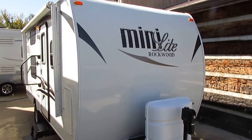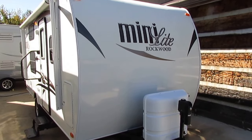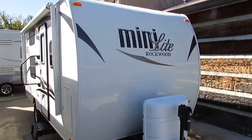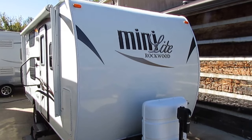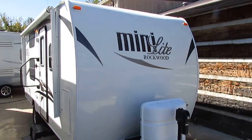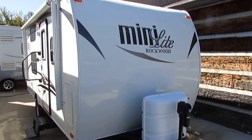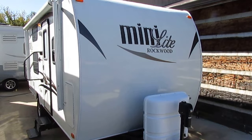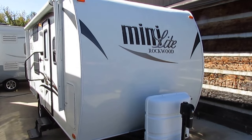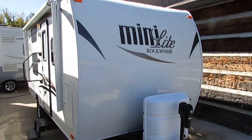Good afternoon folks, Big Bo here with another great little travel trailer value from Parkway RV Center. Today we're going to look at a local Tennessee trade-in. Guy bought this thing brand new, traded in on a motorhome the other day. This is a 2014 Rockwood Mini Light, model number 1905. This is built by Forest River. Very nice, clean, very unique floor plan little camper I think you're going to like.